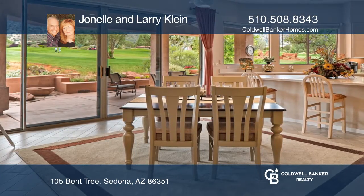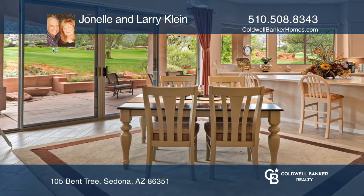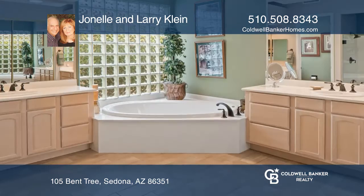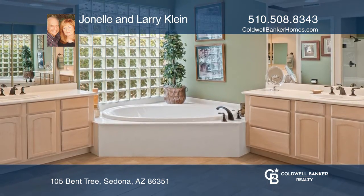Enjoy a lovely kitchen that looks out on the golf course and the surrounding mountains. Entertain on the covered patio that offers an outdoor fan and a built-in barbecue along with a garden.